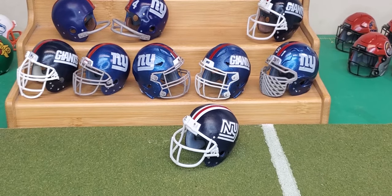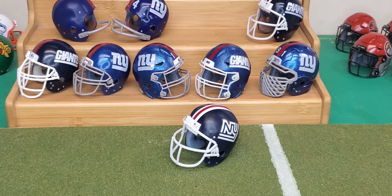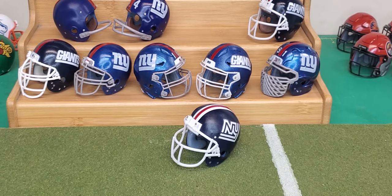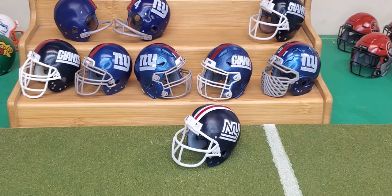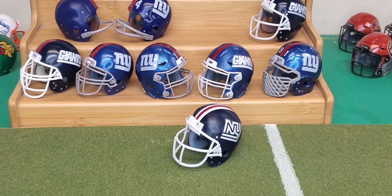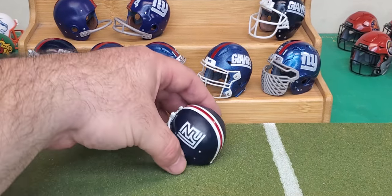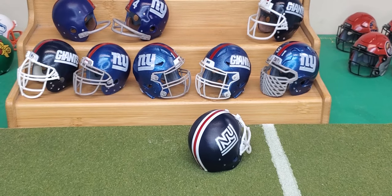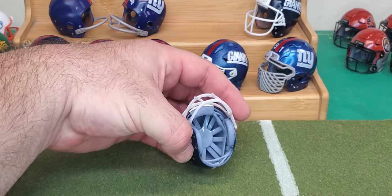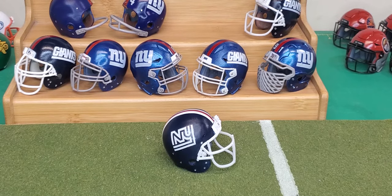In 1975, the Giants decided they wanted to switch up their look — a darker shell, added striping with a different stripe pattern, and a different logo on the side. Still an interlocking NY logo, but this time it was called — and still is called — the disco helmet or disco logo. This is not a very popular design; it only lasted one year, 1975. This particular helmet is a TK helmet — a suspension helmet — with a newer version of the face mask. You can see the face mask started to evolve around the mid-70s toward what we have now.